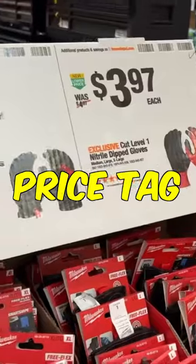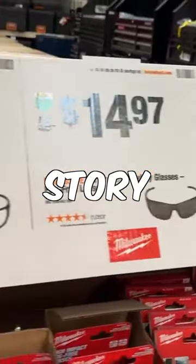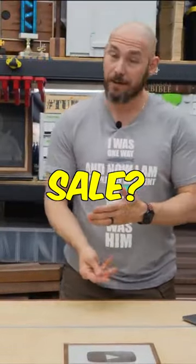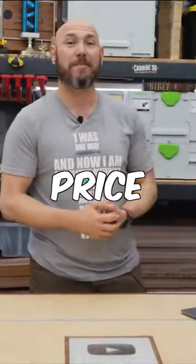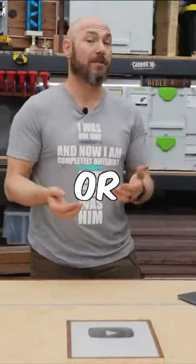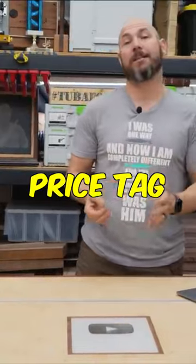Home Depot shopping tip number three: the price tag will tell you the story of the product. Ever wondered if the product you're going to buy is about to go on sale, so you don't have to come back and do the price match thing, or how much longer an item will be in stock or on sale? All you have to do is look at the price tag.